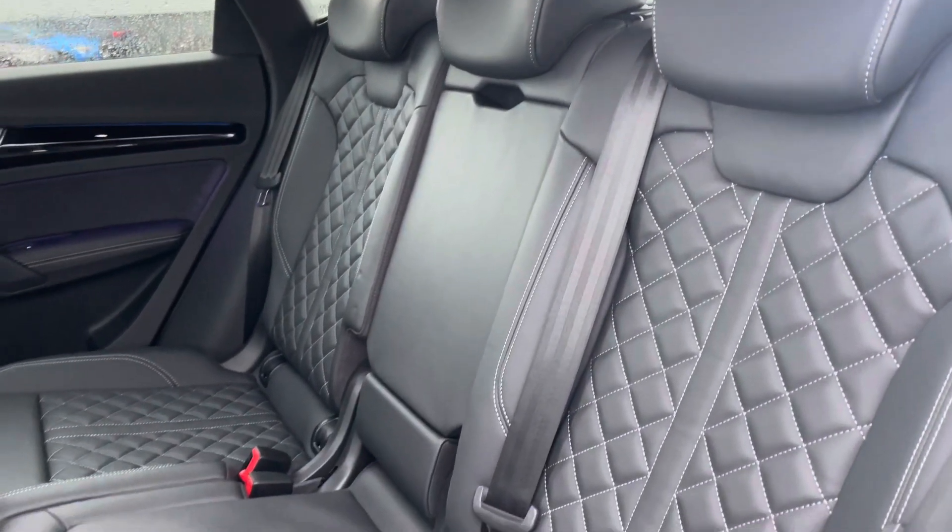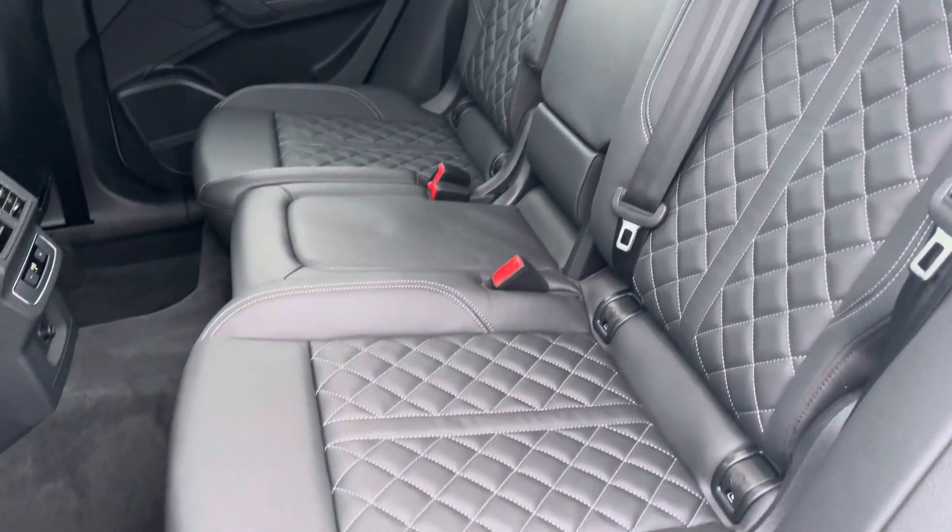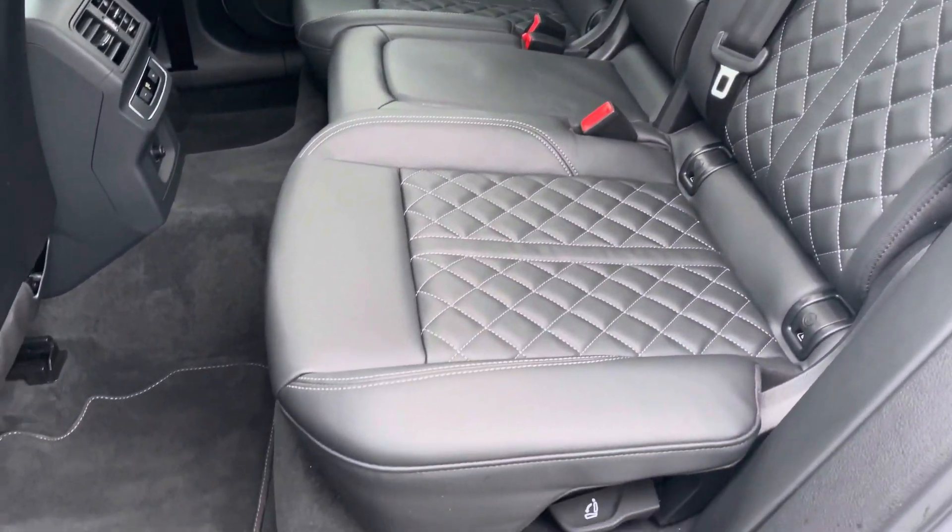Moving to the interior, it comes upholstered in full fine Nappa leather with contrasting white diamond stitching, providing a nice comfortable and premium feel.